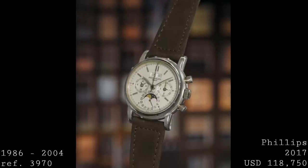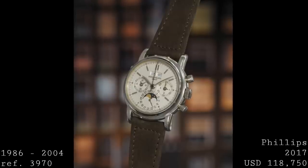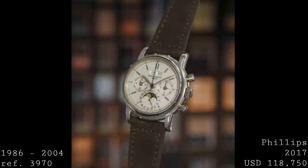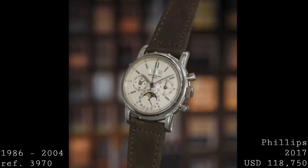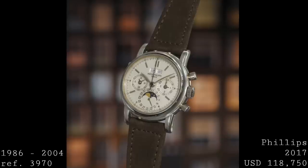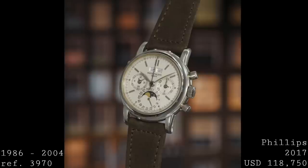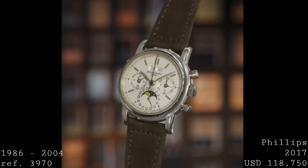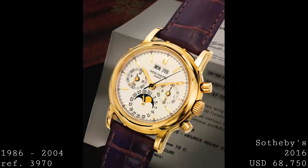With the second series, the case back came closed, though there are several instances where someone special-ordered an exhibition case back, and these do appear on the market. Unlike the earlier version, this piece no longer featured a color difference between the sub-dials and the rest of the dial — now a uniform silver in appearance. It was also around this time when some models were redesignated 3970E, meaning water resistant, as the new screw-on case back allowed certification for resistance to moisture, dust, and water.